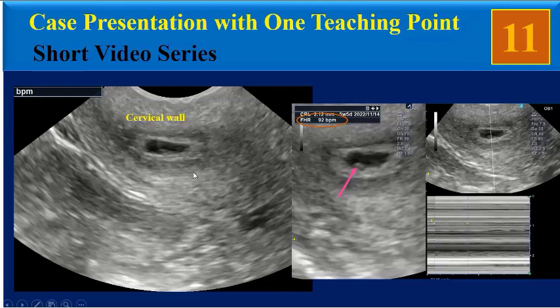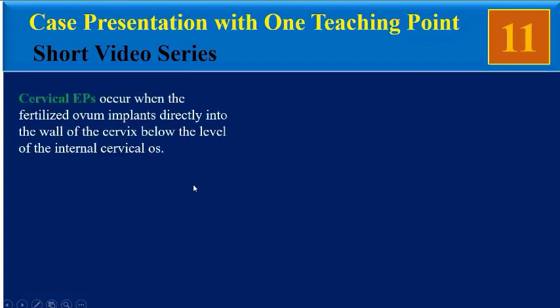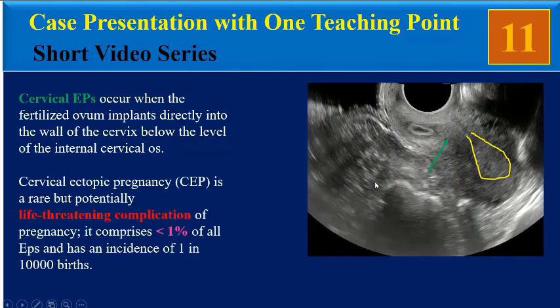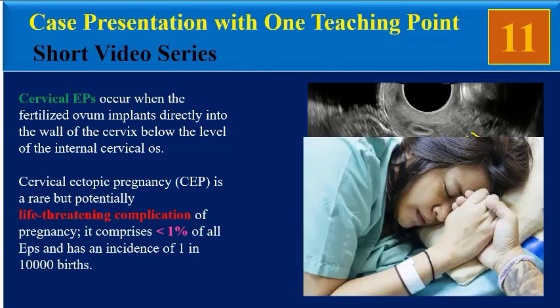The gestational sac contains a live embryo but with a poor fetal heart rate. These findings are suggestive of cervical ectopic pregnancy. Cervical ectopic pregnancy occurs when the fertilized ovum implants directly into the wall of the cervix, below the internal cervical os.